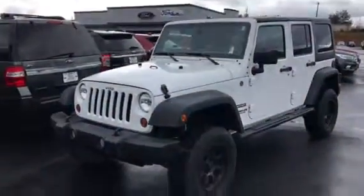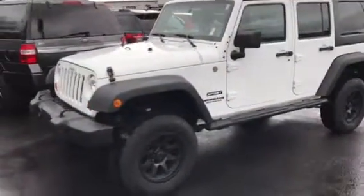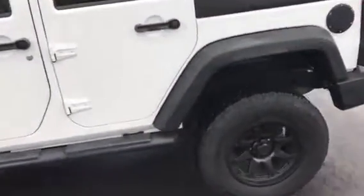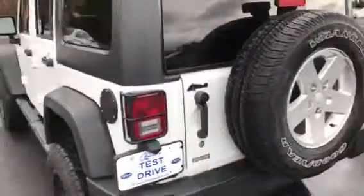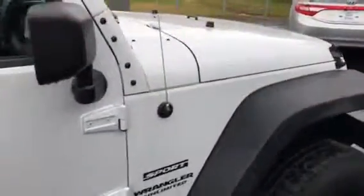Hey Dexter, this is Brad at Chester T Ford up in Dahlonega. You inquired about our 2012 Jeep Wrangler Sport four-door four-wheel drive. I want to do a quick walk around showing you that it's in really good shape. It's got the blacked out wheels, it's got a removable hardtop on it, tires are good, it's got the V6, and as I said it's the Wrangler Sport Unlimited.